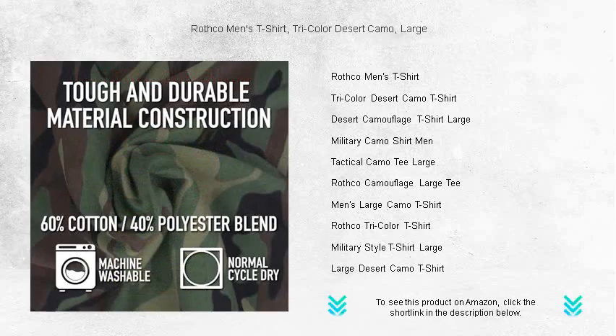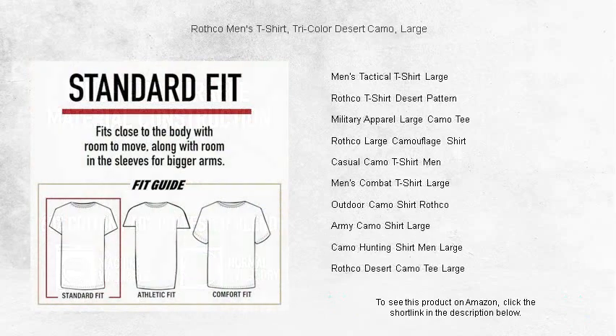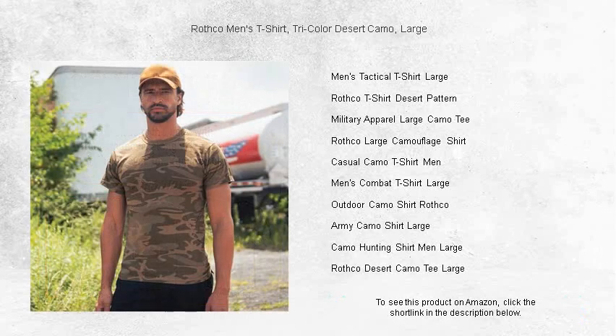The classic Tricolor Desert camouflage pattern not only offers a unique style but also respects the heritage of military design. Perfect for outdoor enthusiasts, paintball and airsoft players, or anyone looking to add a touch of tactical fashion to their wardrobe, this Rothko T-Shirt promises to be your go-to choice.